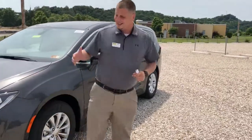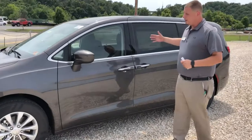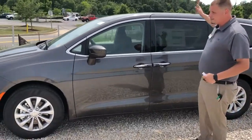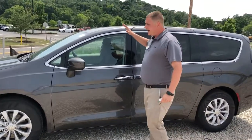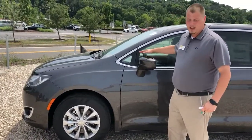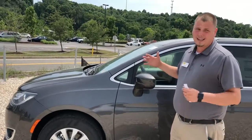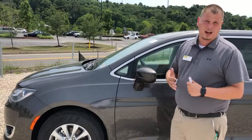Now what I really like about the Pacifica, and I'm sure you will agree, is the safety that it puts in there for my family. This vehicle is equipped with all of your advanced multi-stage airbags. You've got side impact airbags. But I'm really impressed with the Ready Alert braking that the Pacifica offers — it actually primes your brakes so that you get maximum stopping power to help increase your stopping distance.